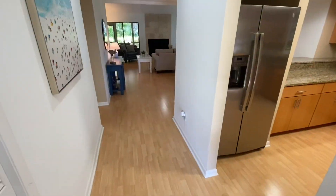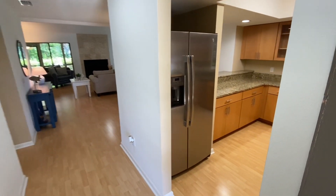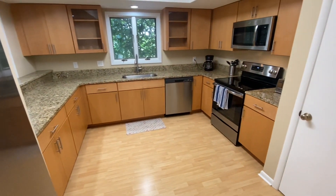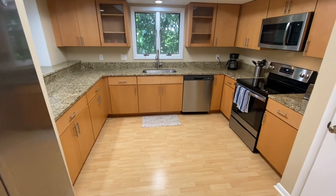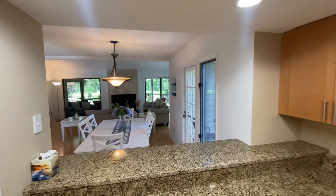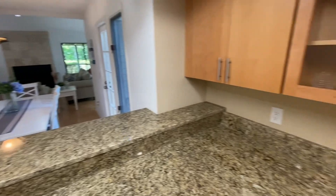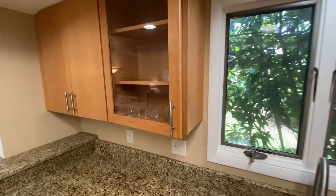As we enter the front door, you'll see a beautiful view to the back family room. On our right is the kitchen. You have upgraded cabinetry, Brazilian granite three centimeters, beautiful cabinet pulls, and recessed lights above the bar area overlooking into the family room. You have soft-close doors and drawers — no slamming around here.